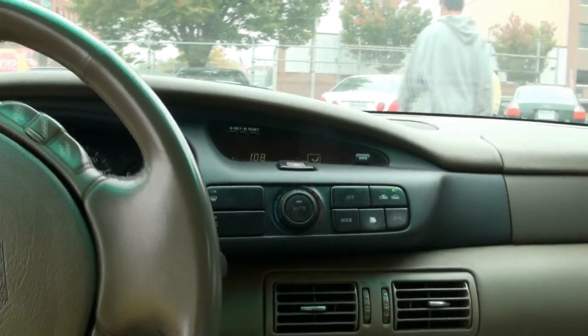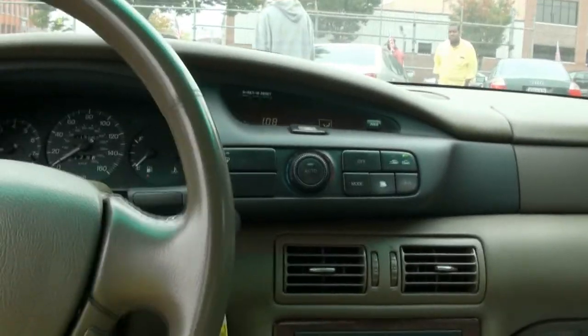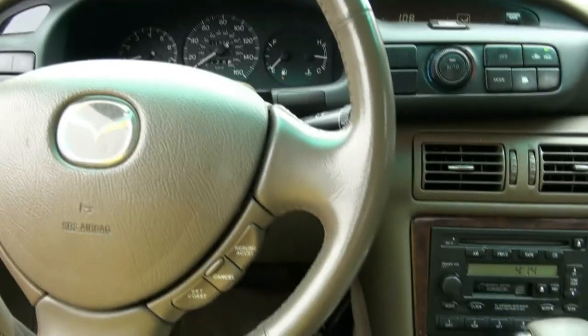If you need more information on this Mazda Millenia, please give us a call here at Broad Auto Sales and somebody will be happy to help you in any way they can.